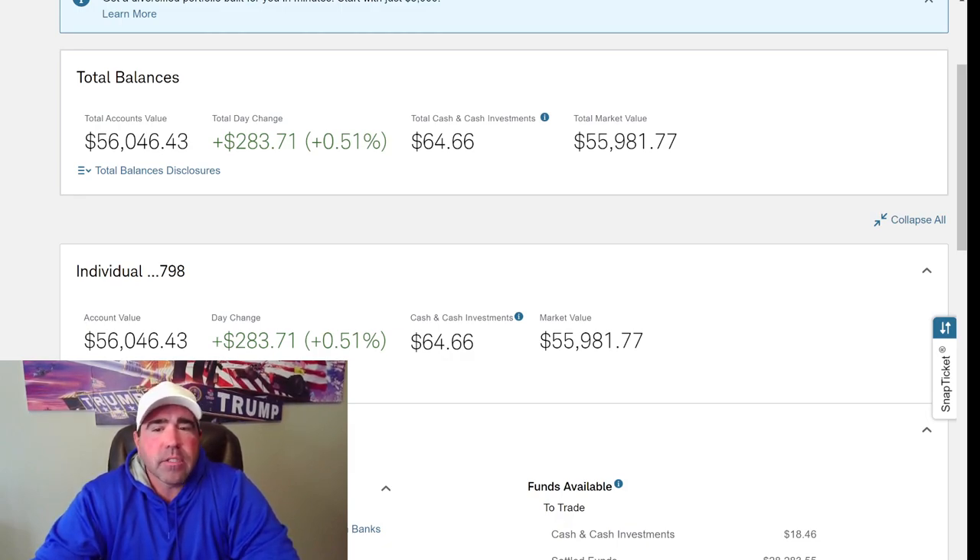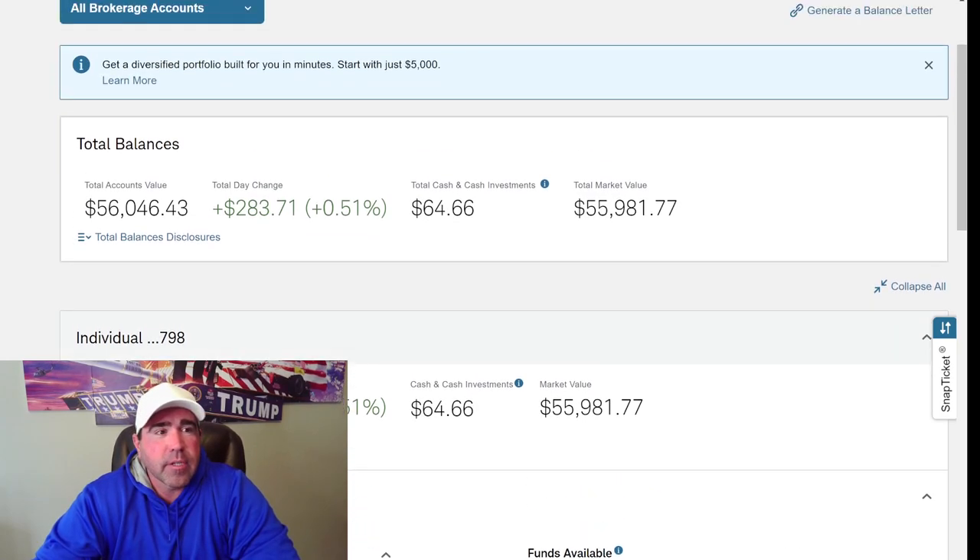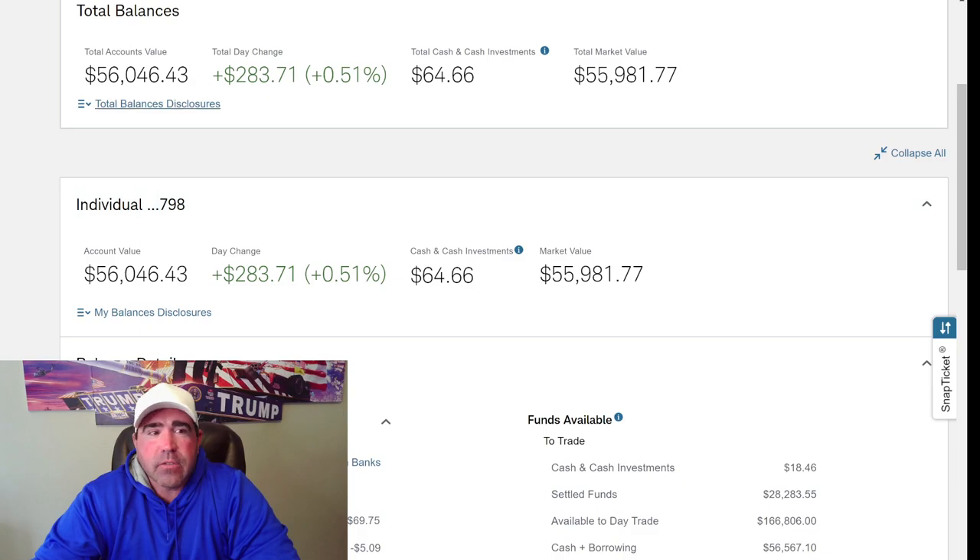With my $500 — I transfer $500 to this account every week so I can be investing $100 a day. This is going to be my investment account, not my retirement account, but an account to add to my retirement so I can retire early. Currently I have $56,000 in my account. Today's change is $283, and I have $64 cash because I just bought some stocks.